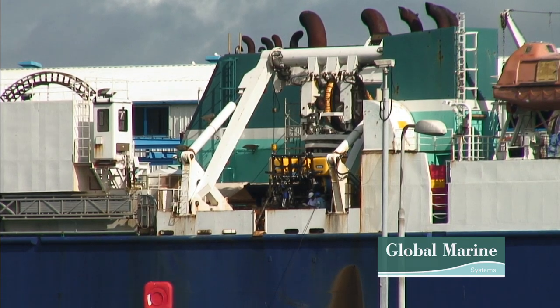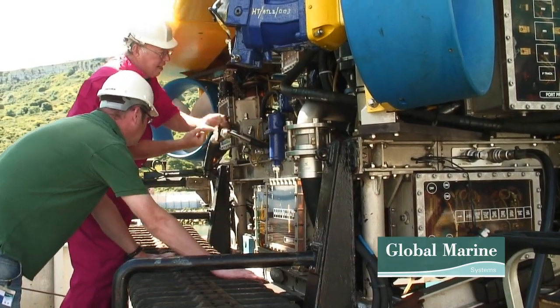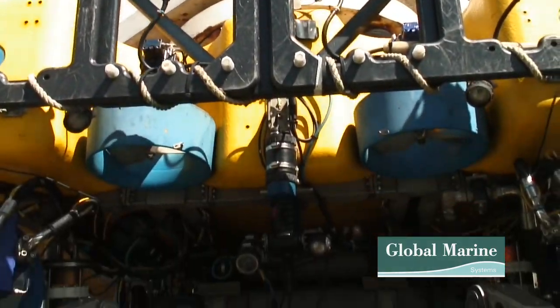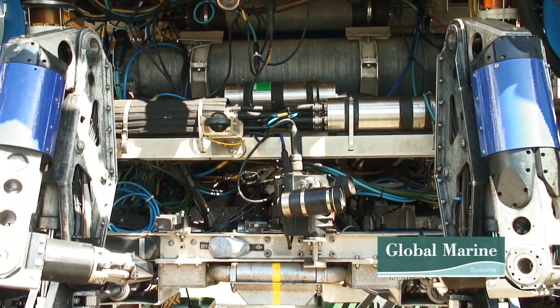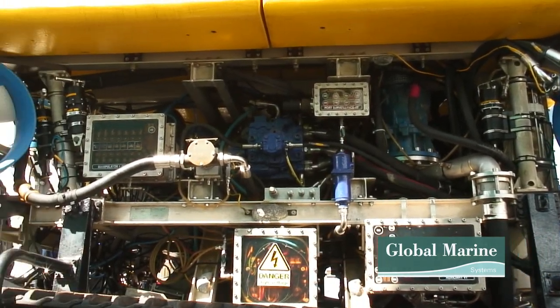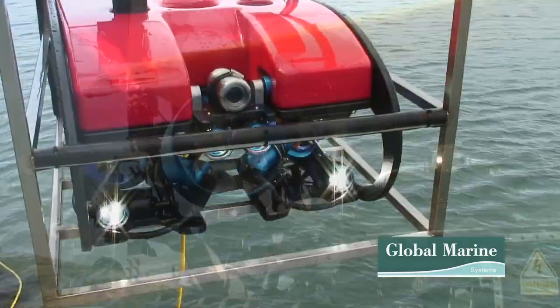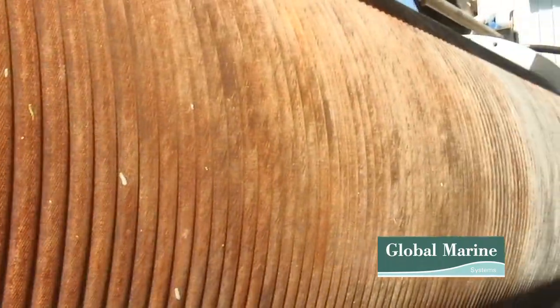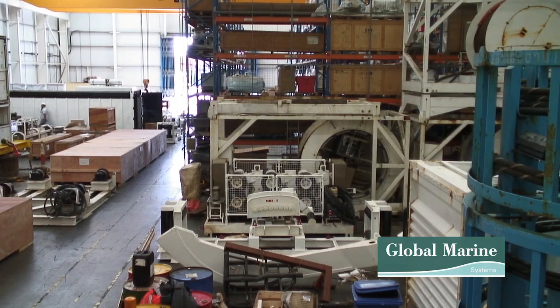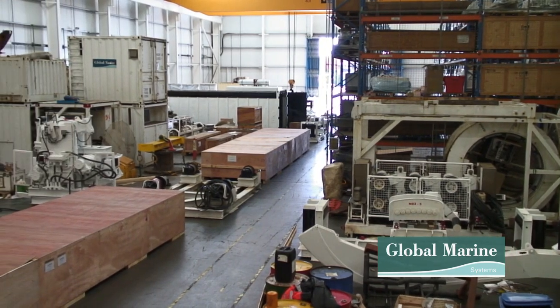What sets Global Marine Systems Subsea Training School apart from other training schools is that Global Marine Systems is an offshore operator with an international fleet of 15 vessels and over 20 work class submersibles. This allows students access to a wide array of offshore operational equipment such as work class ROVs, inspection class ROVs, heavy duty umbilicals and winches, ROV launch and recovery systems, subsea ploughs and trenching ROVs, as well as a wide range of tooling and components used offshore.